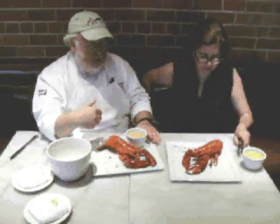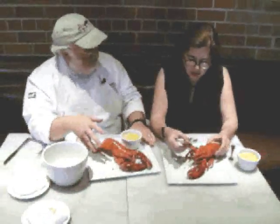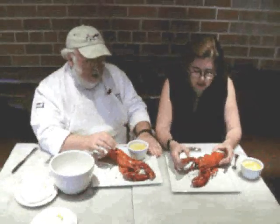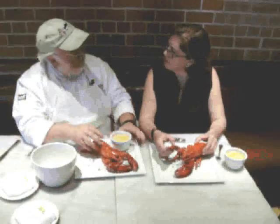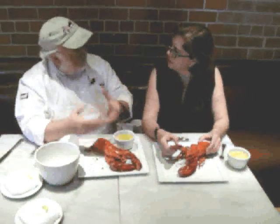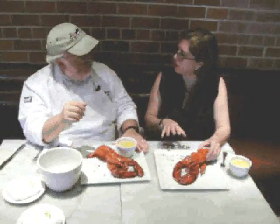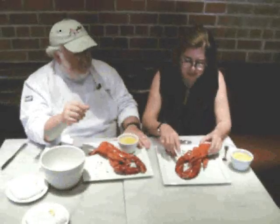We should say that the lobster is a crustacean, not a fish. It only grows when it sheds its shell — the hard shell — and then it's a soft shell for a few hours before the shell starts to harden again. That's how it grows, and that takes place right around this time of year. Somewhere in the world right now, someone is cracking into one of these along the coast of Maine or New England.